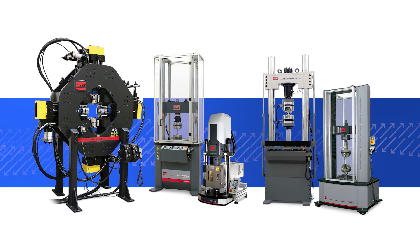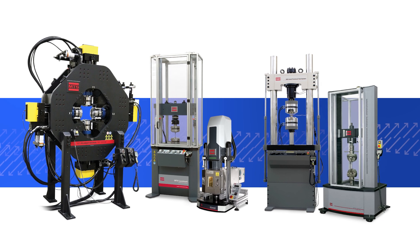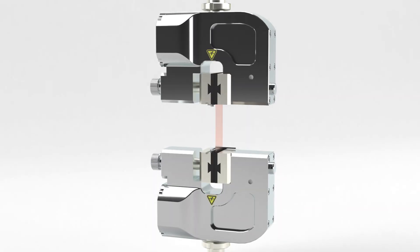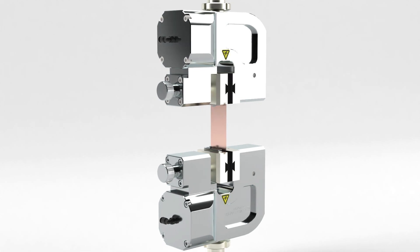As a mechanical testing leader, MTS offers a range of system level solutions with accessories including grips, fixtures, extensometers and material testing software, used to perform tensile testing of thin sheets and films and compression and bend tests of battery subcomponents.